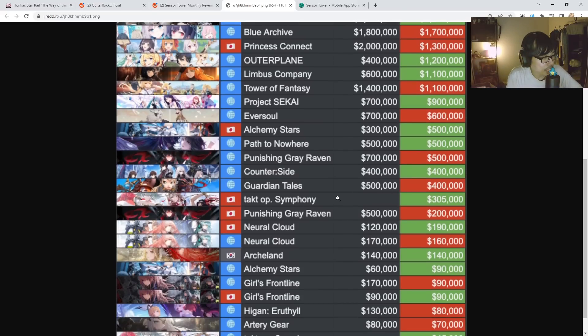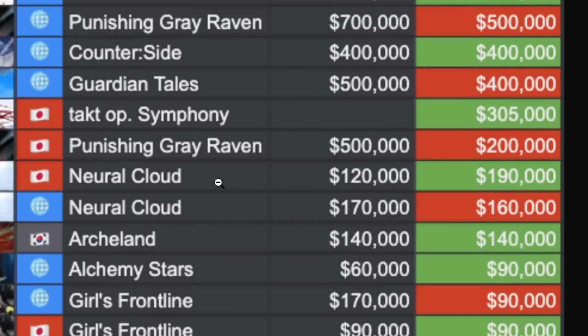TAP OP Symphony for the JP server specifically came in at 305,000 — not bad considering it only launched a few days ago. PGR JP server went down a little bit more. Neural Cloud — JP server and global server neck in neck: JP server went up in revenue while global server went down by about 10k.